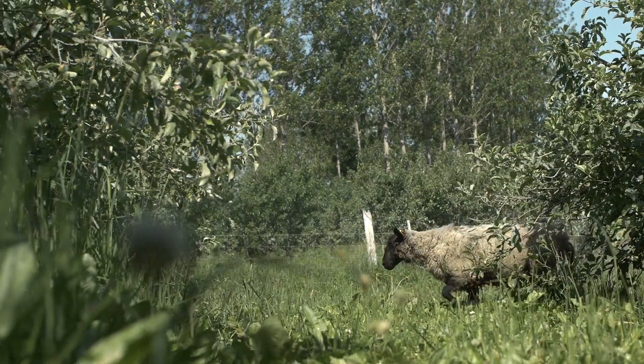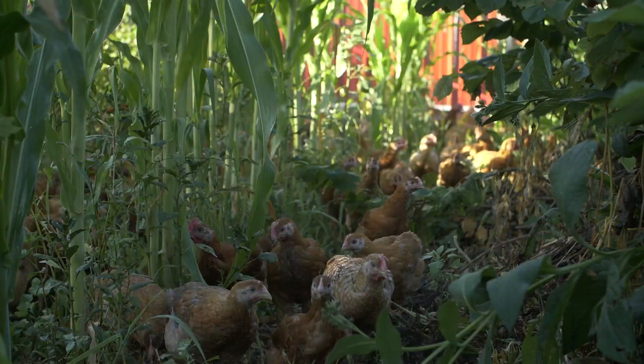The main reason we started integrating animals was the concept of completing the nutrient cycling. It's about restoring the full cycles of the ecology.